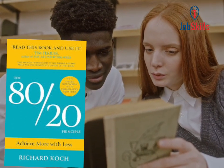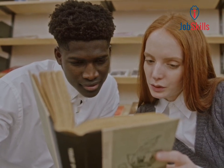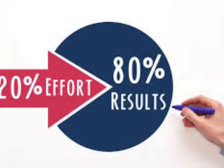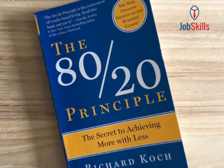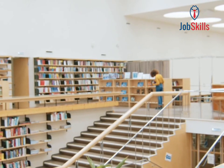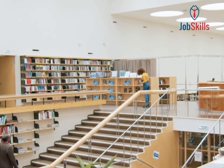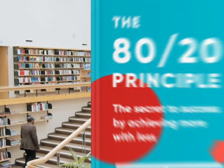The 80-20 Principle by Richard Koch introduces the concept that a minority of efforts often yield the majority of results. Known as the Pareto principle, it suggests that approximately 80% of outcomes come from 20% of inputs. Koch explores how understanding and leveraging this principle can transform businesses, productivity, decision-making, and personal effectiveness. By identifying the vital few factors that drive the most impact, individuals and organizations can focus their efforts where they matter most, leading to greater efficiency, productivity, and success.